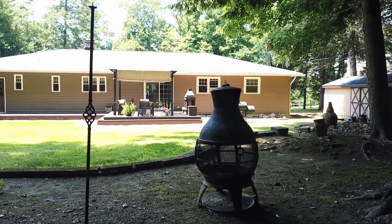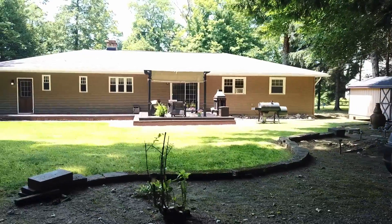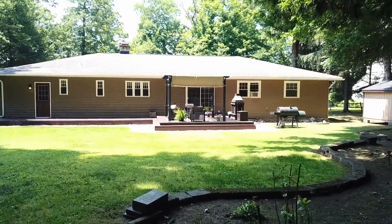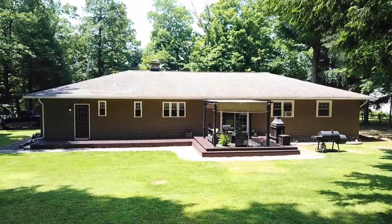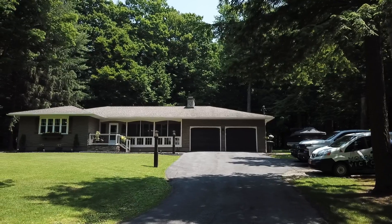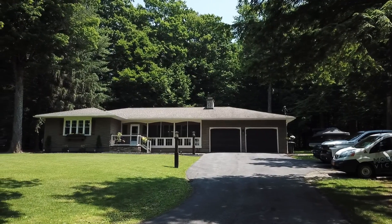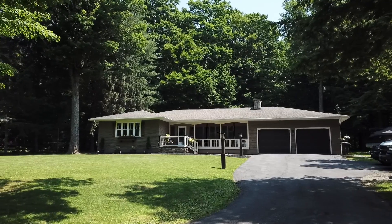Originally built in 1975, this ranch-style home has been thoughtfully and completely upgraded, leaving no work to be done — a home that gives new meaning to the term 'complete package.' The level of craftsmanship in this 2,055-square-foot, three-bedroom, two-and-a-half-bath home is impressive, as is its welcoming curb appeal.